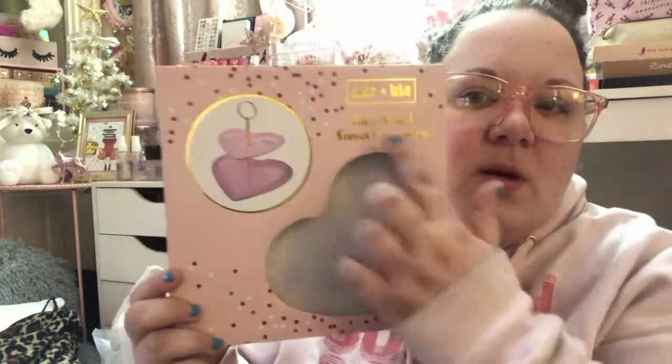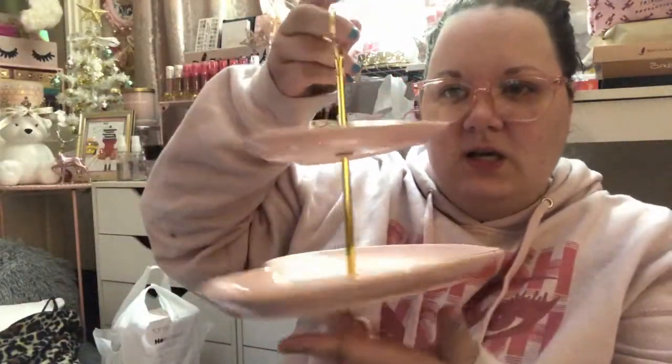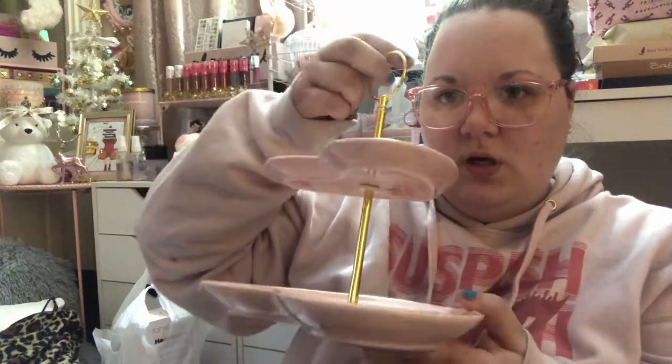The next thing from TJ Maxx was this Coco and Lola cake stand, $12.99. You could see the pink plates in the packaging and I'd already put it together — here's what it looks like — super cute.